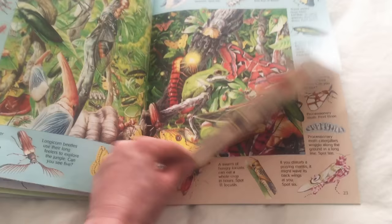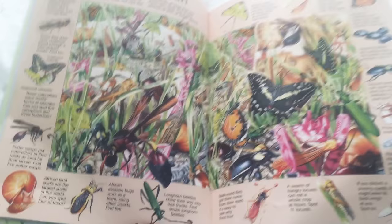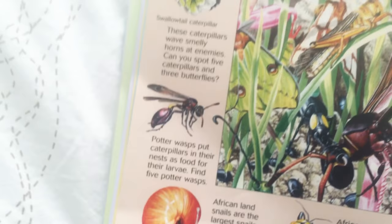Mini beast safari — people go on expeditions or safaris to see the wildlife of Africa. So these are some bugs you can see in Africa. Longhorn beetle. African assassin bugs. African land snails are the largest snail in the world — I didn't know that. This is pretty cool, y'all.